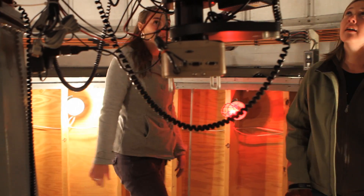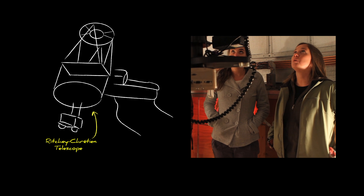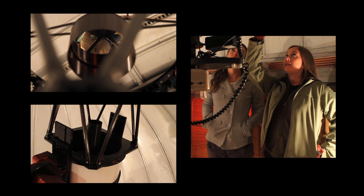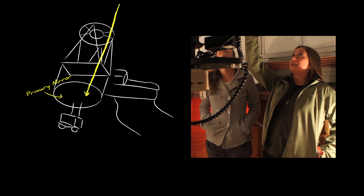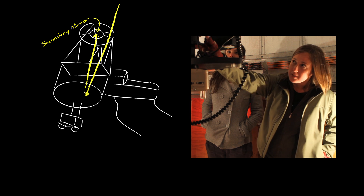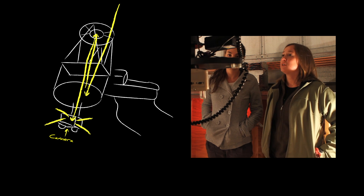Now that we're in from the cold, Tabitha, tell us what we've got here. This is our 20-inch telescope — it's a Ritchie-Chrétien reflecting telescope. You have a primary mirror at the base right here, and up at the top is our secondary mirror. Light comes in, reflects off the primary mirror, bounces off the secondary mirror, and then comes out of the telescope to a camera we have set up here to take pictures.